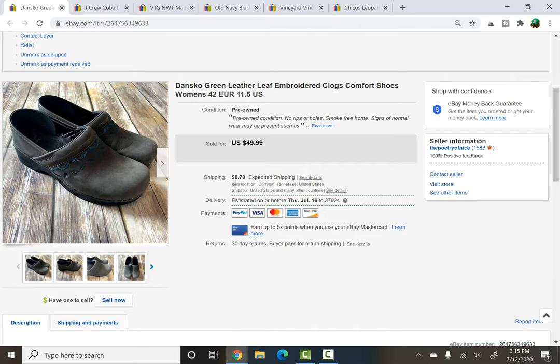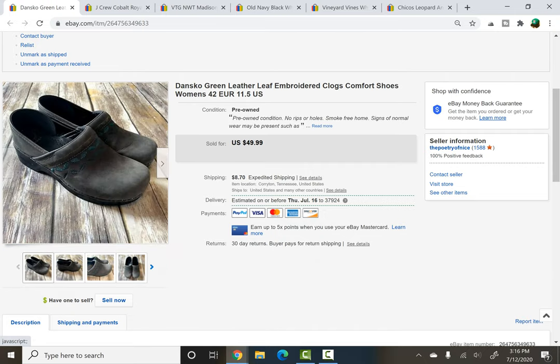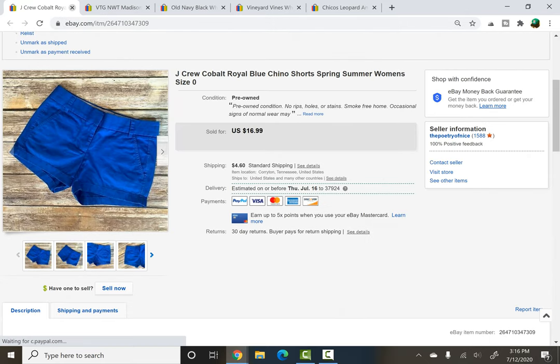Dansko — I picked these up recently at a thrift store so I would have paid $3 for them. They had some really nice embroidery. I went back and forth with the buyer — she was lovely — and we ended up settling on $35, which to me is pretty fair for used Danskos. She was really happy and said she'll come back, so I hope she does.